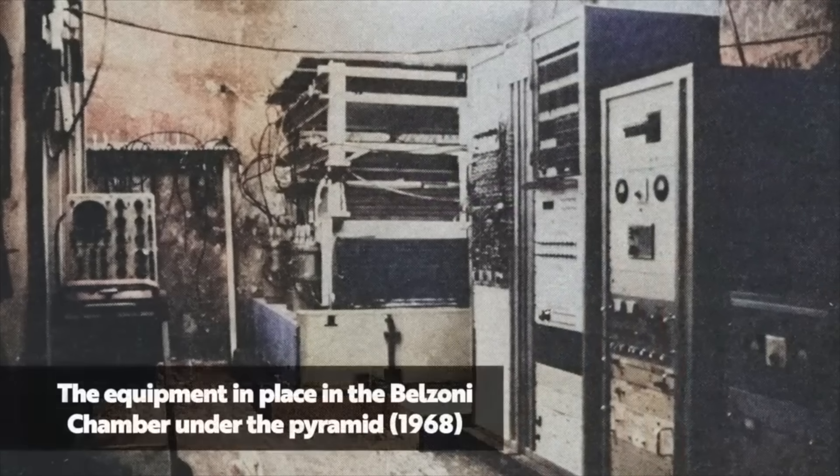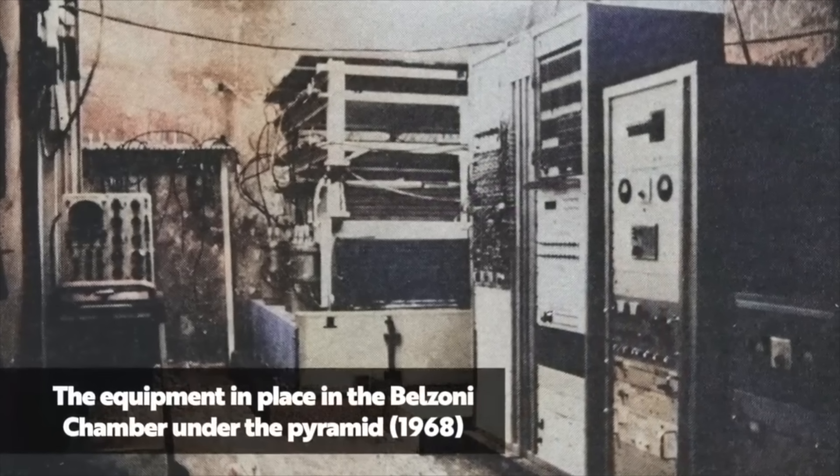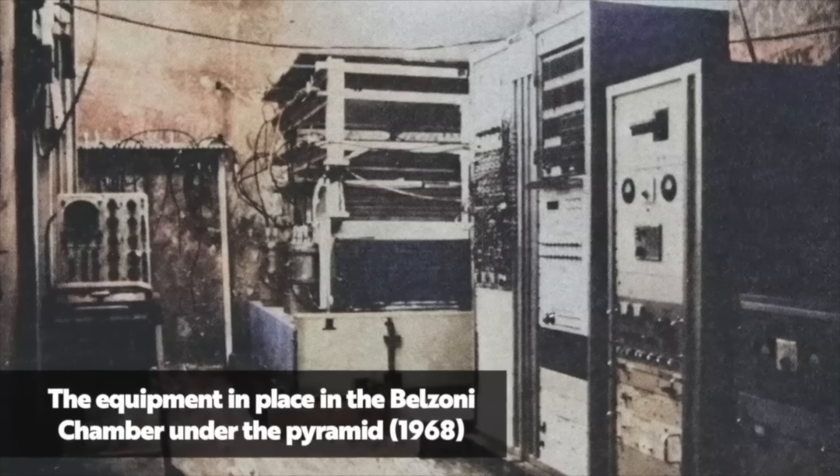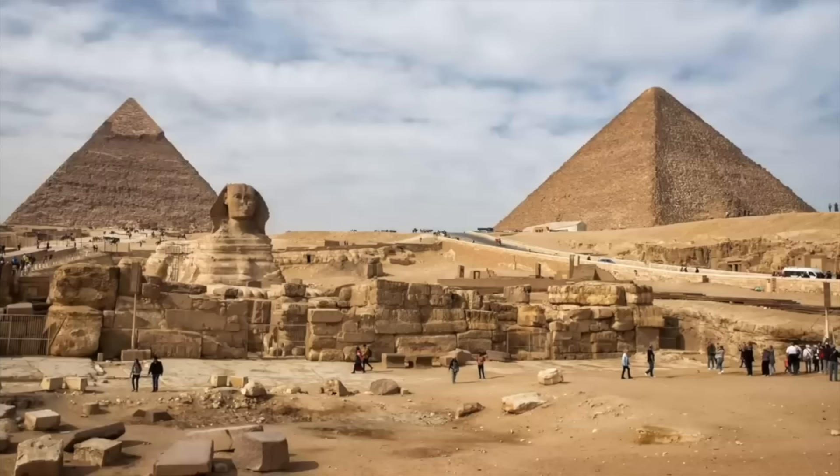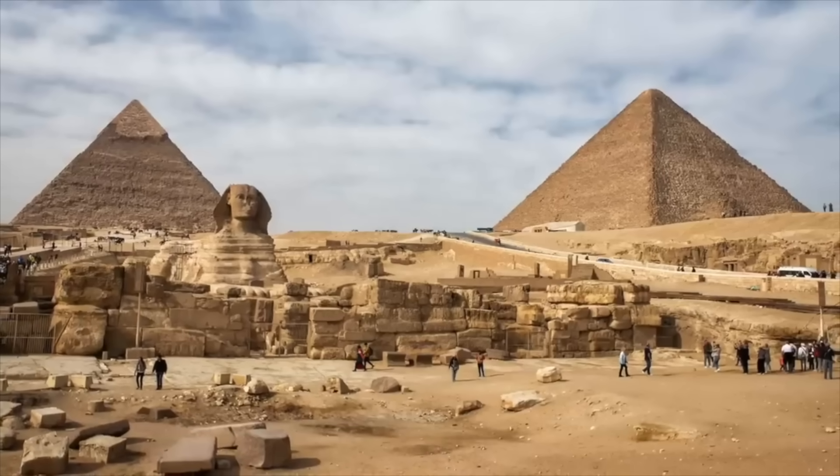The burial chamber — also known as the Belzoni Chamber — was the placement site, and data was being recorded on magnetic tape in the scientists' laboratory building that was set up a few hundred metres from the two largest Giza pyramids.